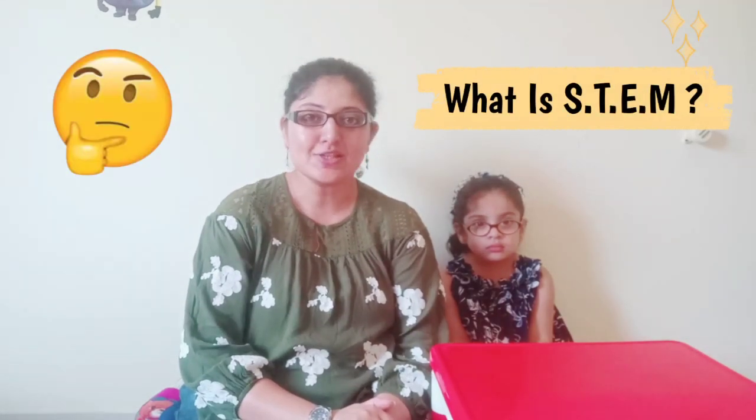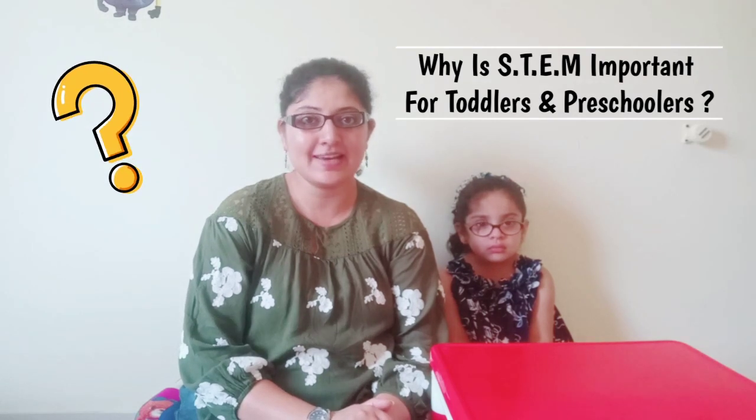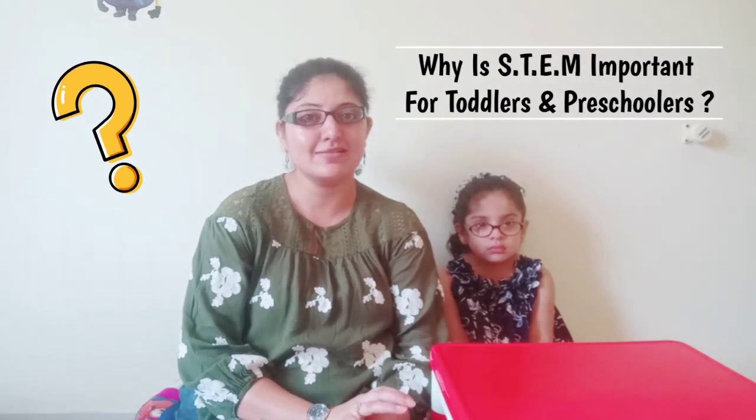What is STEM? STEM stands for Science, Technology, Experiment and Maths. And why is it important for toddlers and preschoolers? Well, STEM plays an important role in our day-to-day life and when we show these easy experiments to toddlers and preschoolers, it definitely enhances their creativity, boosts their brain development and also generates curiosity about how things work.